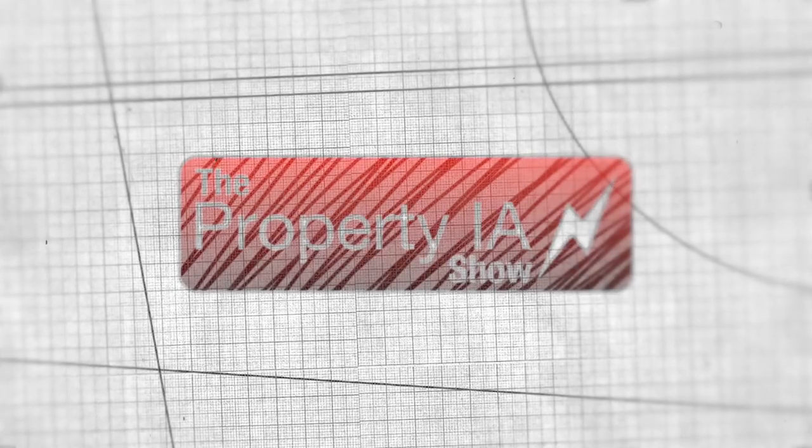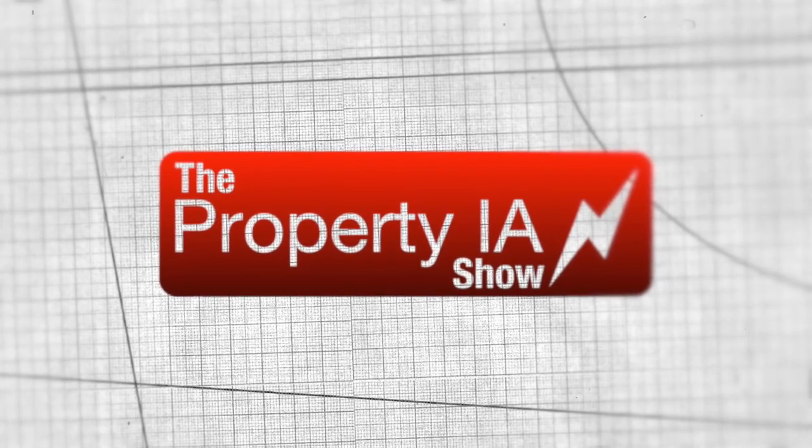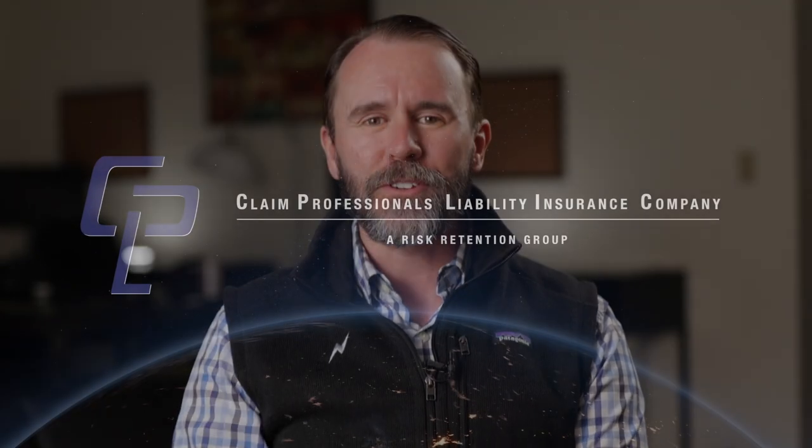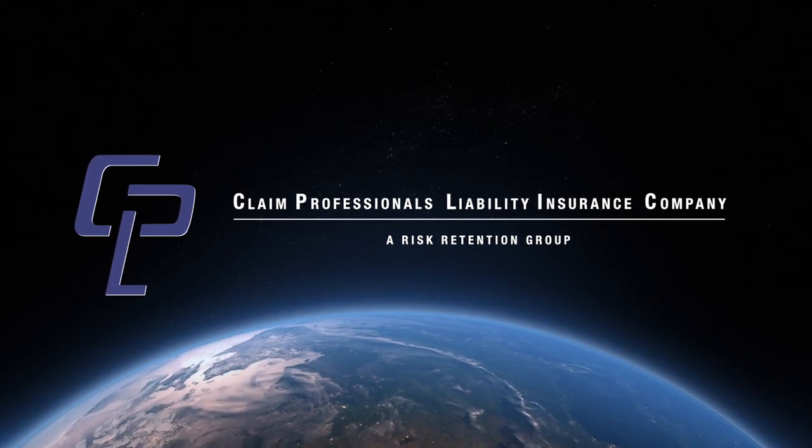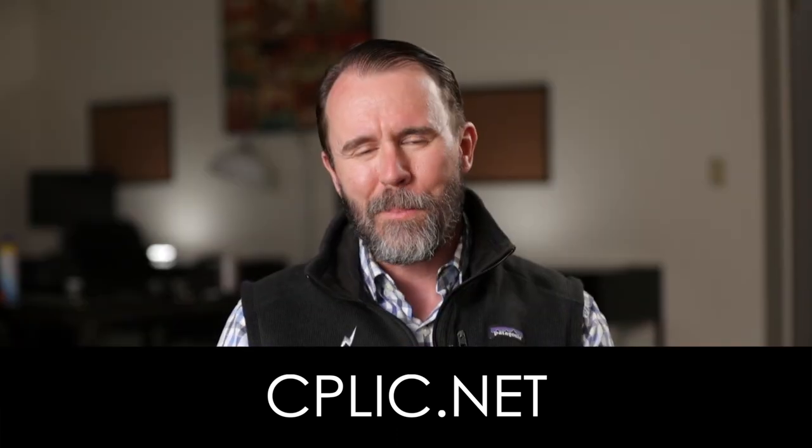You're watching The Property IA Show. But first, do you need errors and omissions, general liability, or even drone insurance coverage? Then let me tell you about our sponsor, Claims Professionals Liability Insurance Company, or CPLIC. Founded 16 years ago by independent adjusters for independent adjusters, CPLIC offers products to give you peace of mind while you help your insureds. Apply now at cplic.net.